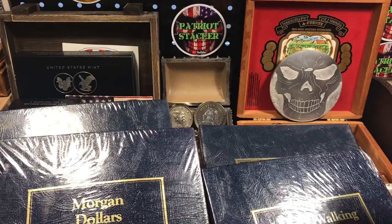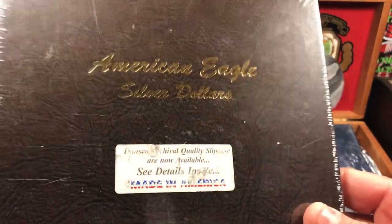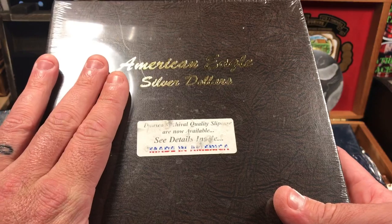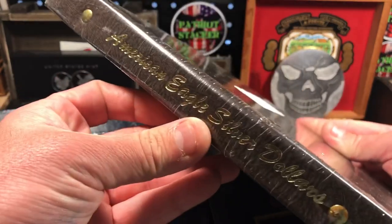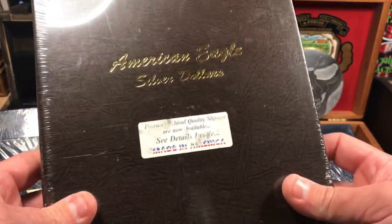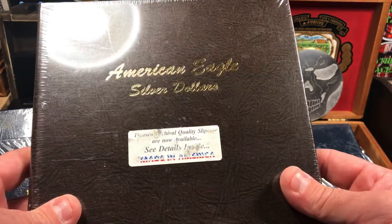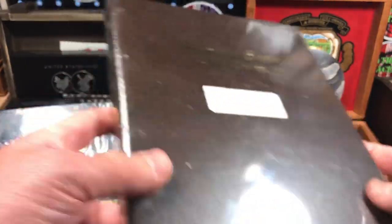Lastly, I got a Dansco album — the American Silver Eagle Dansco folder. This holds all the American Silver Eagles starting in 1986. I'm not sure how far it goes up to — this book was probably made sometime in the 2000s. Really, really cool, and also brand new in the plastic.